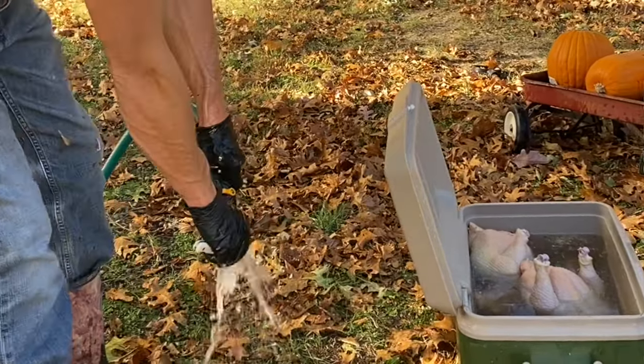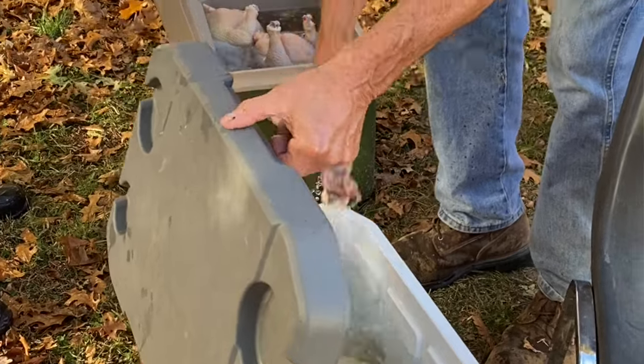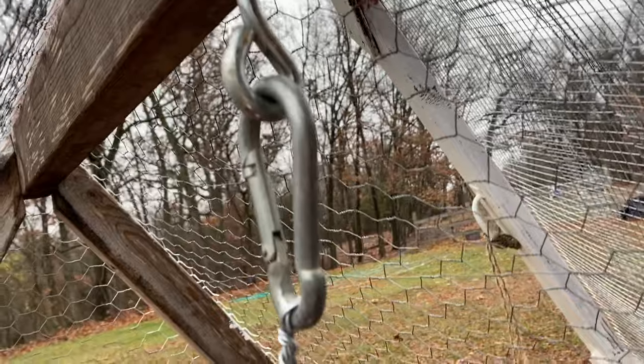Overall the coop has worked — the birds eat, they live, they survive. We haven't lost any of our Delawares yet. Our first go was Red Rangers — we bought about 23 of them, and within 12 weeks they were seven to eight pound birds easily. Moving 23 birds that weigh eight pounds apiece means there's a lot of weight in the back. You usually move the tractor when they're in the coop rather than the run, and at that point there's a lot of weight to pick up and move.